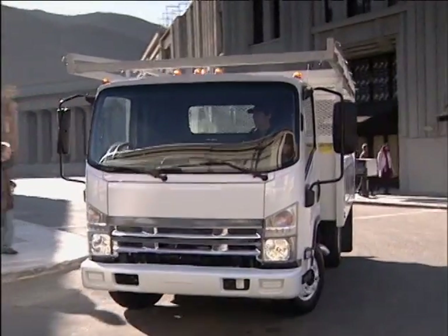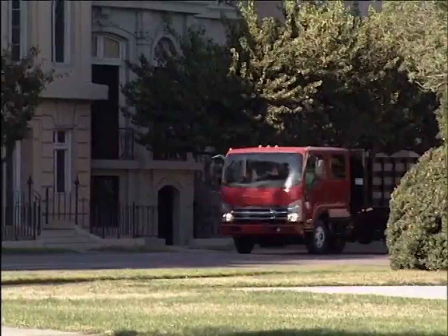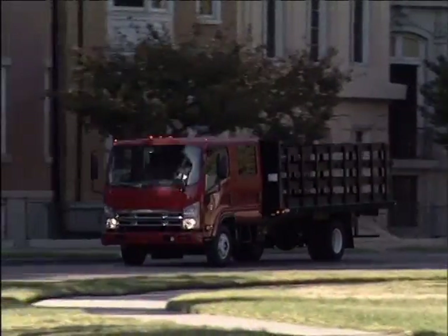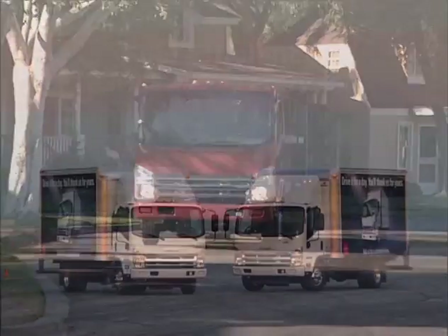Looking to find ways to save on costs? Your authorized N&W series dealer can help by sharing with you some simple fuel-conscious driving habits that can increase your fleet's fuel efficiency and save you money.